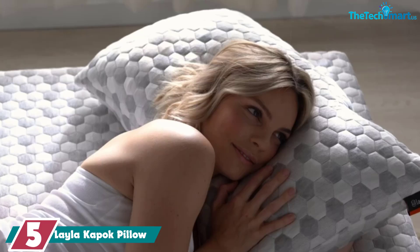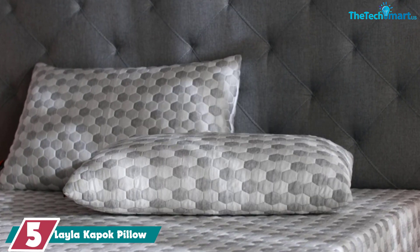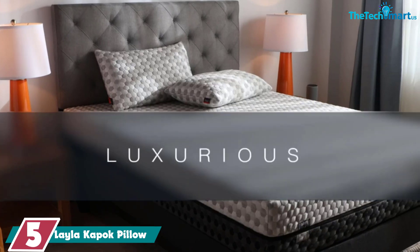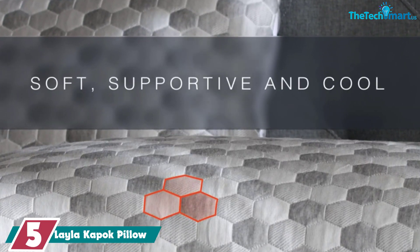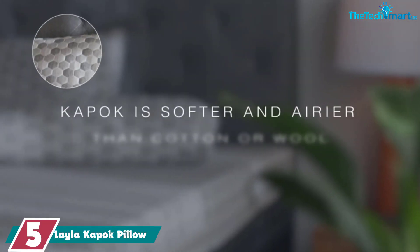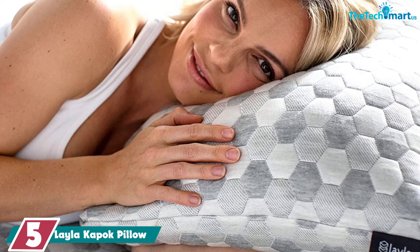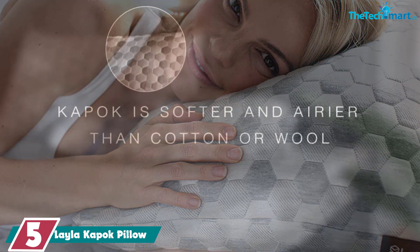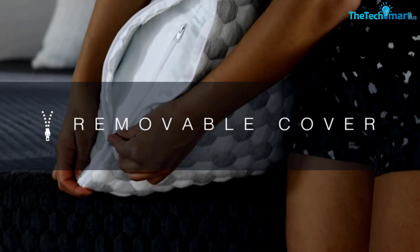Starting at number 5, we have the Layla Kapok Pillow. The Layla Kapok Pillow was the best pillow we tested by far. It's filled with CertiPure US certified shredded memory foam and fibers from the Kapok tree. The fibers are light, buoyant, and commonly used as a down alternative. To adjust the pillow, you unzip the machine washable cover and internal case and remove as much fill as you need to achieve your preferred loft.